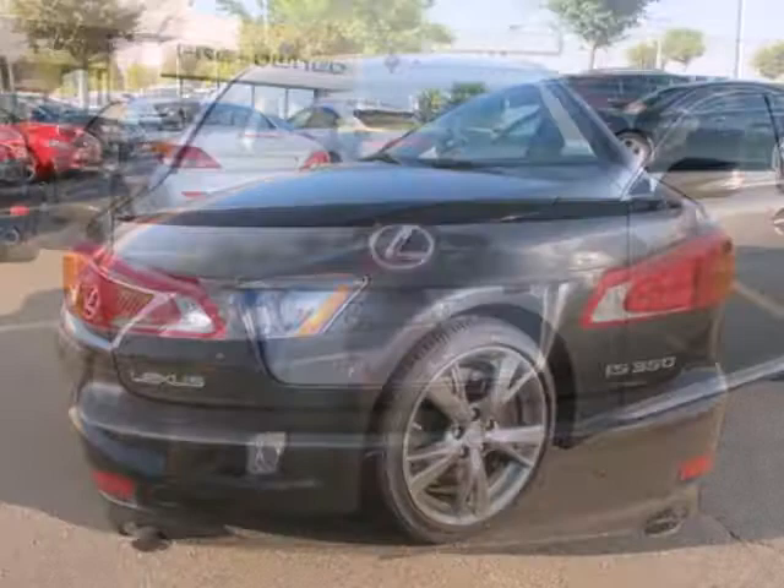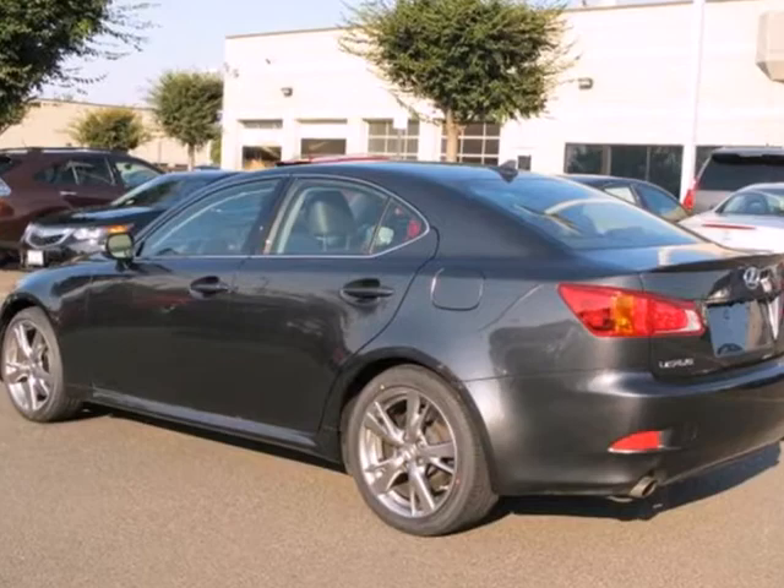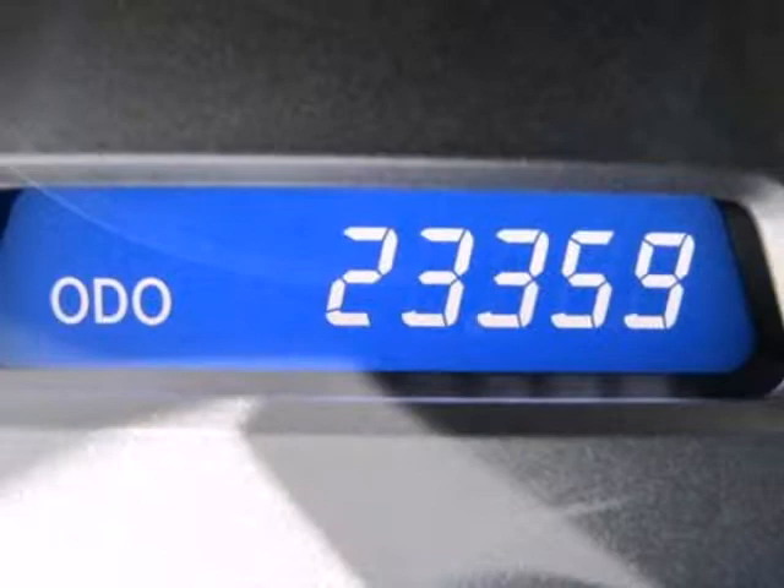Here's a 2010 Lexus IS-350. The high-performance and high-tech IS-350 has standard dusk-sensing headlamps, cruise control, a tilt-and-telescopic steering wheel, and a premium audio system with a CD player, MP3 input, and speed-sensitive volume control.